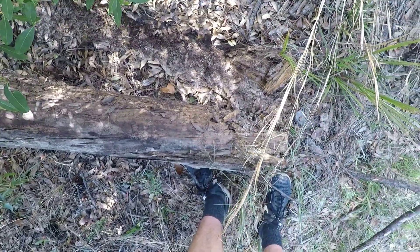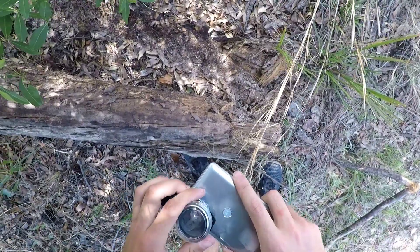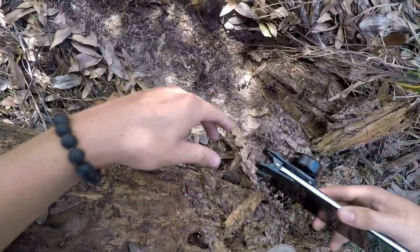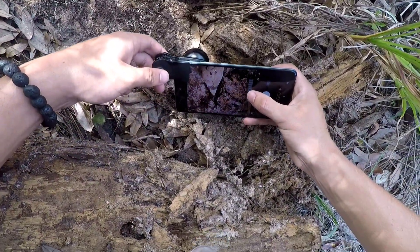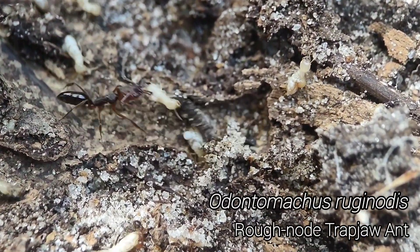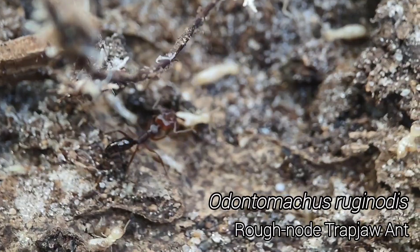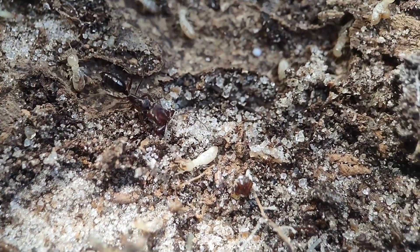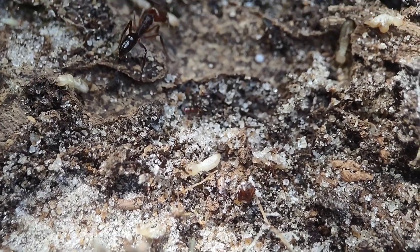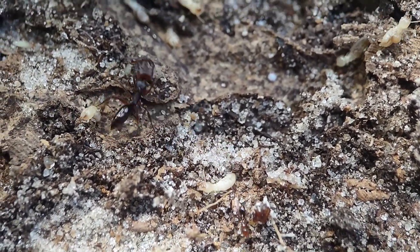I have some trap jaw ants under this, killing some termites right now. This has to be Odontomachus rugonotus — check this out, they're totally grabbing and attacking these termites. In captivity, termites are a great food for trap jaws, and well, this is kind of exactly why — it's a really natural food source for them. Very cool.